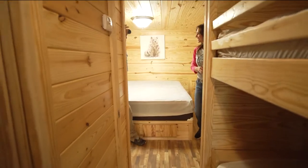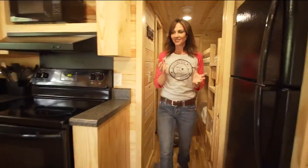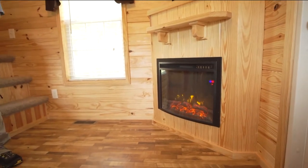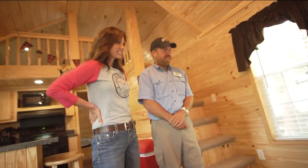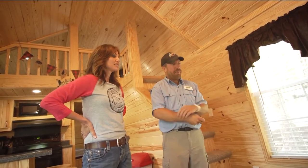This is fantastic. Very nice. It smells like a pine forest in here. There's a fireplace — that's pretty, and it'll warm you up if you need it. Absolutely. And of course there's central heat and air in here also. I don't want to need that, but it's kind of nice.